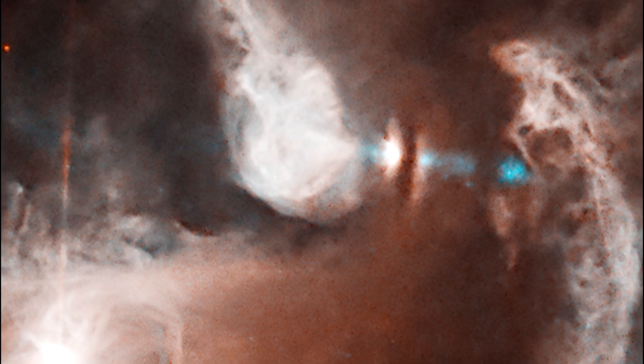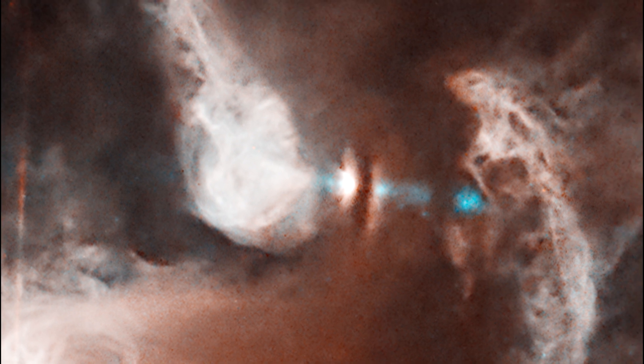T-Tauri protostars are not yet burning hydrogen, but they will in time. FS Tau B is a protostar, surrounded by a protoplanetary disk that will eventually coalesce into planets.